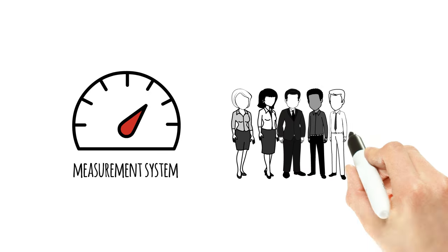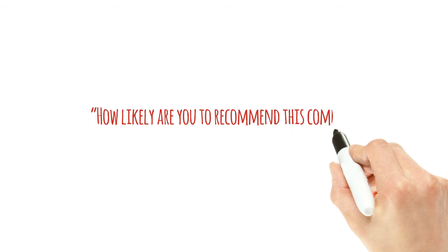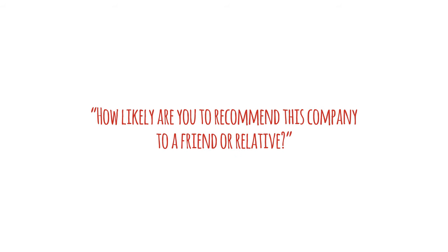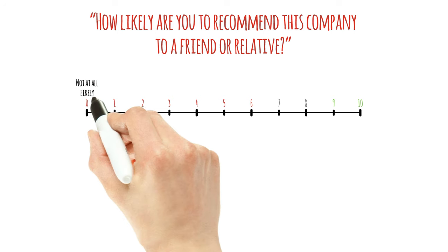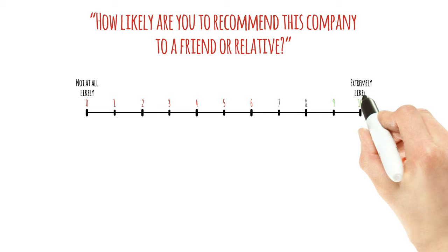It begins by asking customers a simple question: 'How likely are you to recommend this company to a friend or relative?' Customers choose a response from an 11-point scale that goes from 0, not at all likely, to 10, extremely likely.